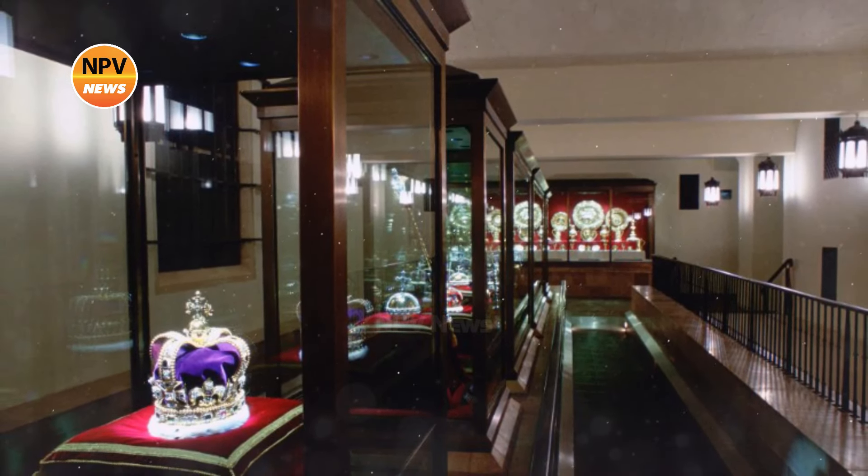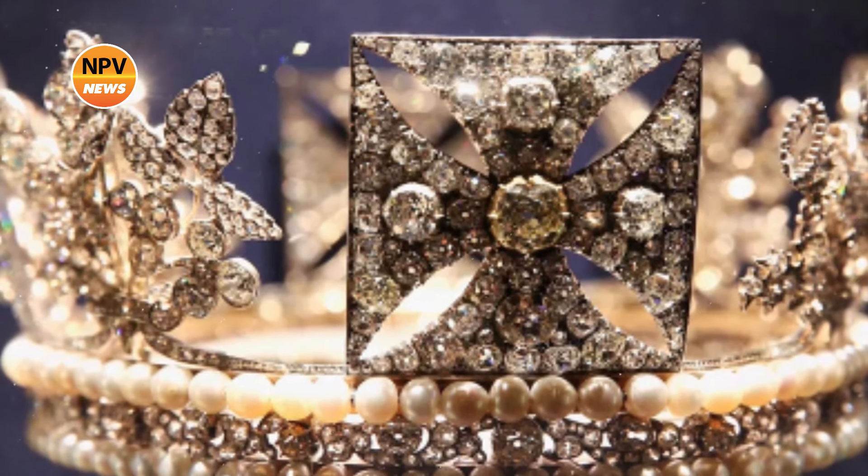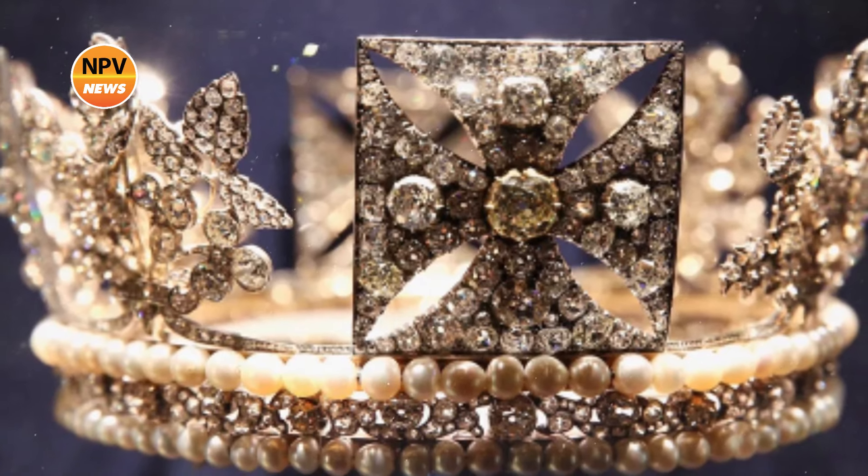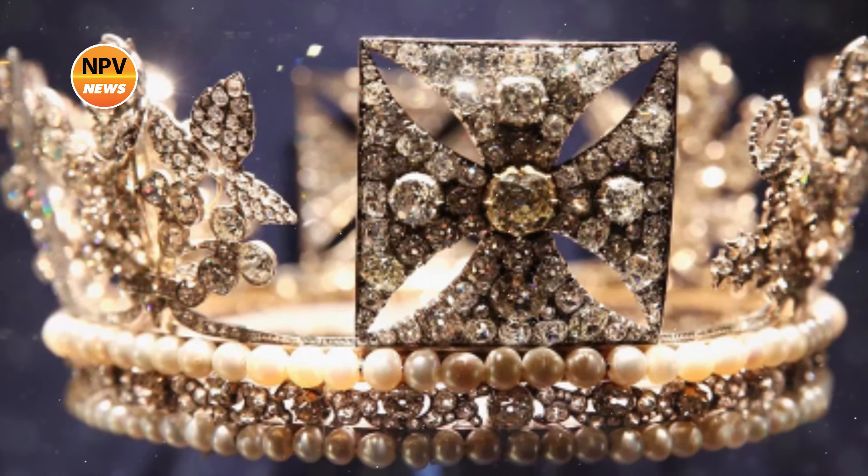One of the rarest pieces in the Crown Jewels' collection of 23,578 gemstones is the George IV State Diadem, officially known as the Diamond Diadem.